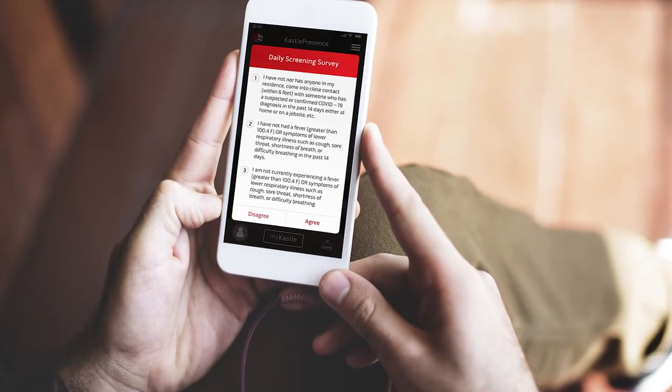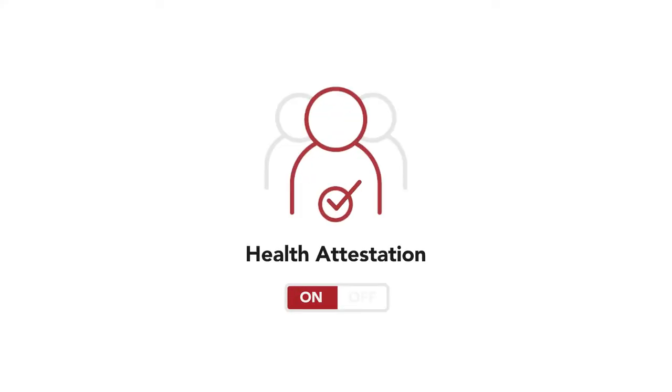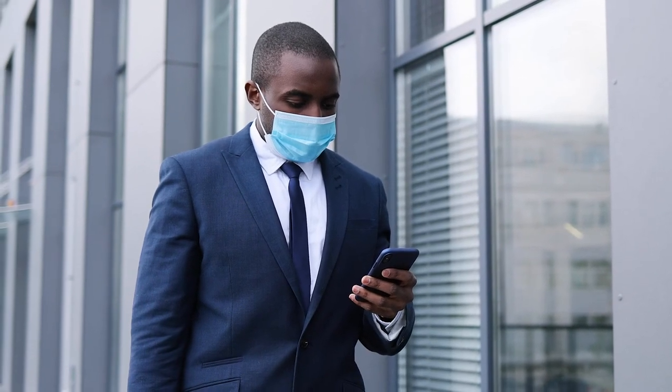There are two modes for health attestation: on or off. On means that all your guests are required to agree to the attestation in order to be checked in for their visit. Off means the Visitor Pass kiosk will not display the health attestation to anyone at all. At any time, you may turn on or off and customize your health attestation statements.